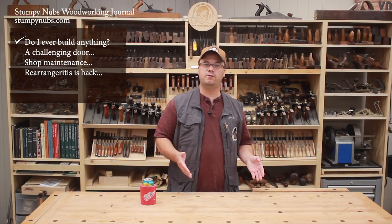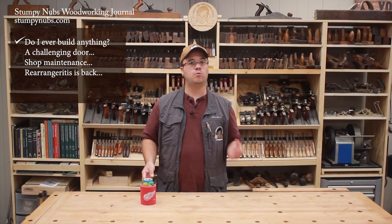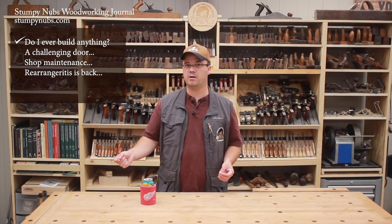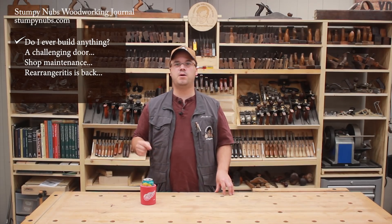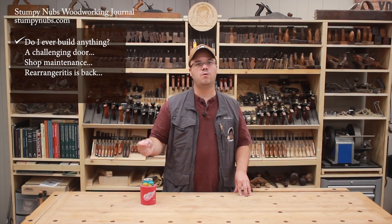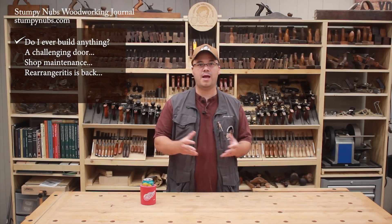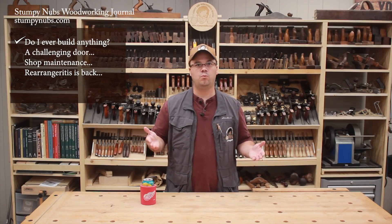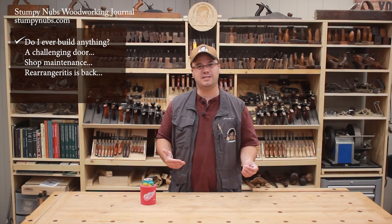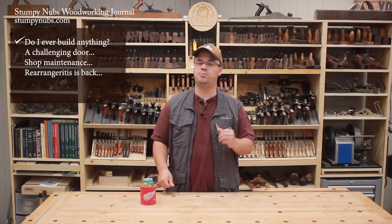That's not to say we'll never make a project video from start to finish — we're definitely going to do some detailed project tutorials for the new website when it launches later this year. But this YouTube channel is about learning new things you can apply to your own work rather than just watching someone else work. So if you're one of those folks who ask why we don't build anything — we are. We're making projects, just not presenting them the way everyone else does. We're doing our own thing, and I think there's a place for that on YouTube.